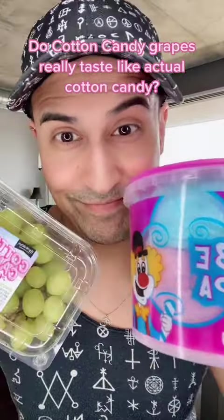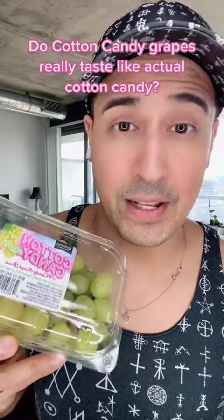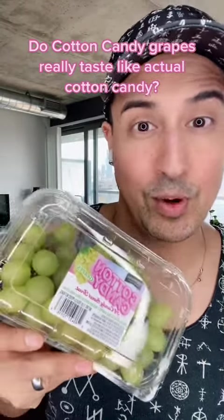Do these grapes really taste like cotton candy? Let's find out. As a perfumer, I'm curious about all sorts of things — scent-related and also flavor-related. I saw these several times at my supermarket, and if I saw them again, I swore that I would buy them, and here we are.